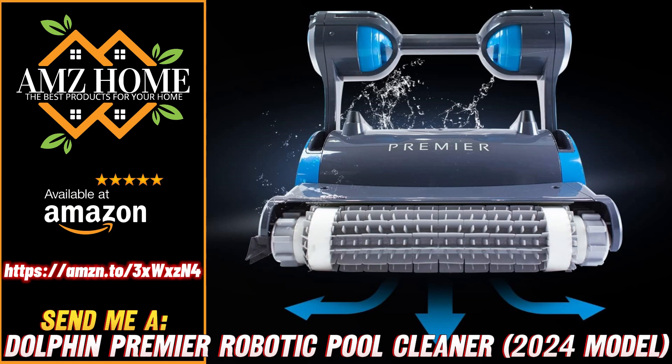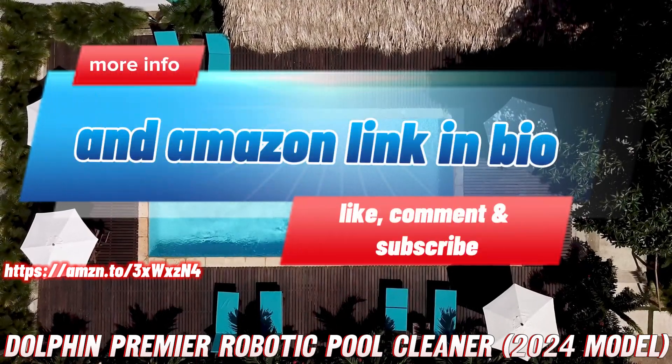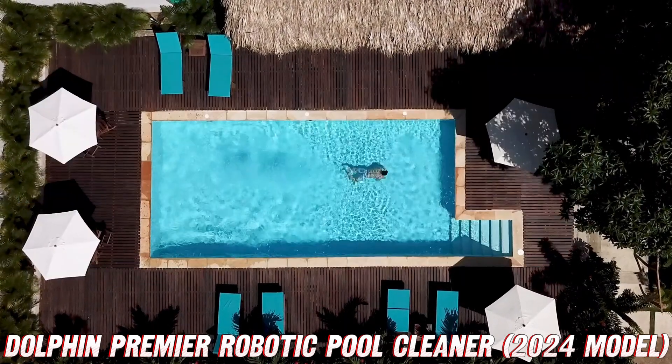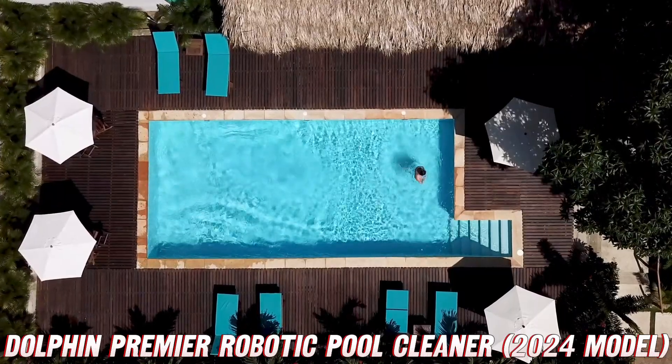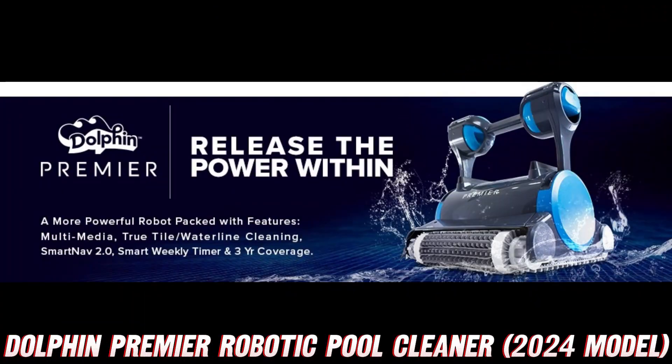What's up, pool owners and water lovers? Today, we're diving deep into the world of robotic pool cleaners and exploring the ultimate game-changer, the Dolphin Premier Robotic Pool Cleaner 2024 model. Get ready for a cleaning experience that'll leave your pool sparkling like a freshly polished diamond.